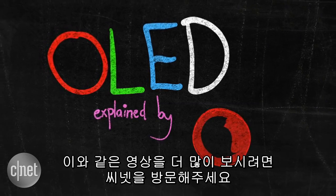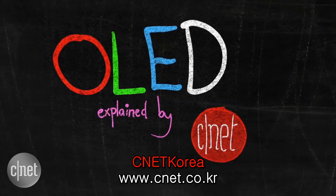That should be all you need to know for an introduction to OLED, but for much more on TVs and all things tech, stay tuned to CNET.